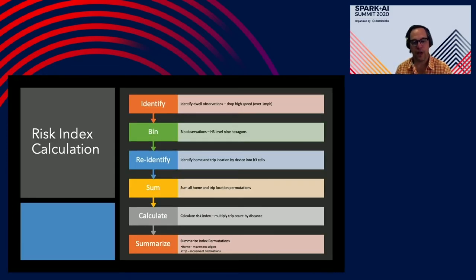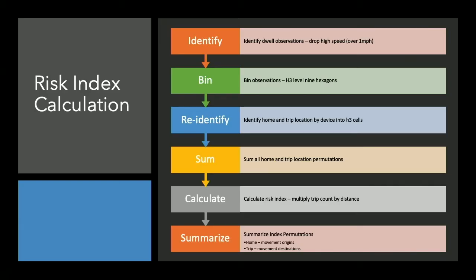Here's what's happening inside Databricks in our workflow to build the risk index. We take the raw data and filter it by significant dwells — where a device is seen multiple times in a given location. We bin those into hexagons at level nine, which is about a city block. We build an origin cell based on where people sleep and a destination cell, totaling these up so each hexagon has cumulative trip-destination pairs for all permutations. From there we calculate the risk index, which is simply the number of trips multiplied by the distance. Finally, we output this much smaller, reduced, clean dataset as a processed table for use by the GIS.